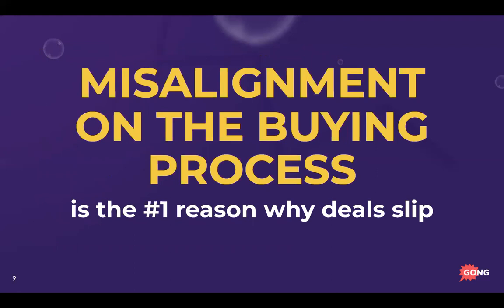The biggest reason why deals die or slip is misalignment on the buying process. A common scenario: a rep goes through discovery, demo, talks about price, then goes for the close — and the prospect says 'whoa, we're not ready to negotiate or talk implementation.' That confusion happens because you're in two different places in the evaluation process. You want to stay in tandem throughout. Another scenario is the prospect is new to buying and doesn't fully understand all of their internal steps — which can mislead you.